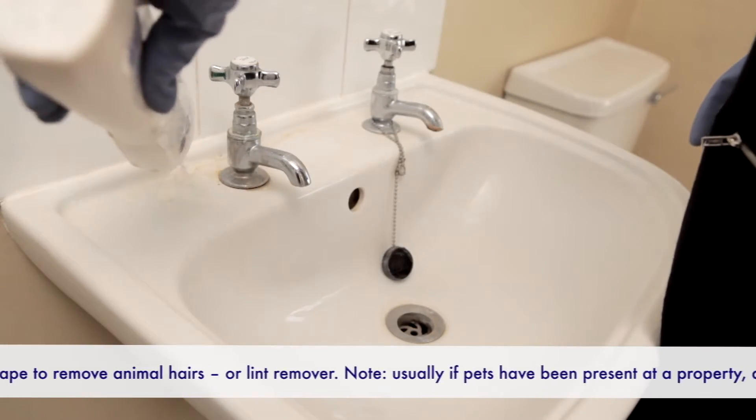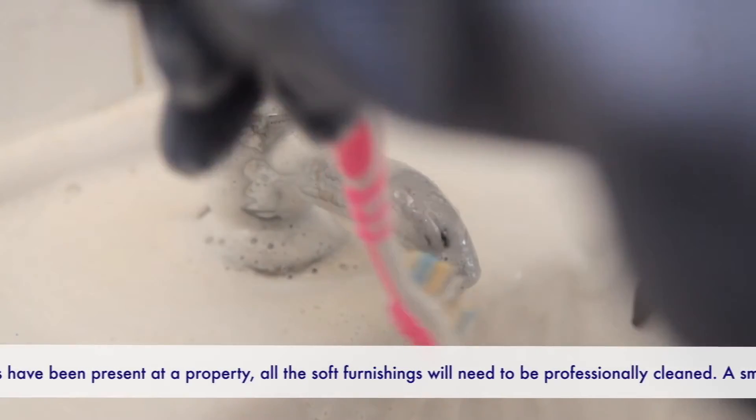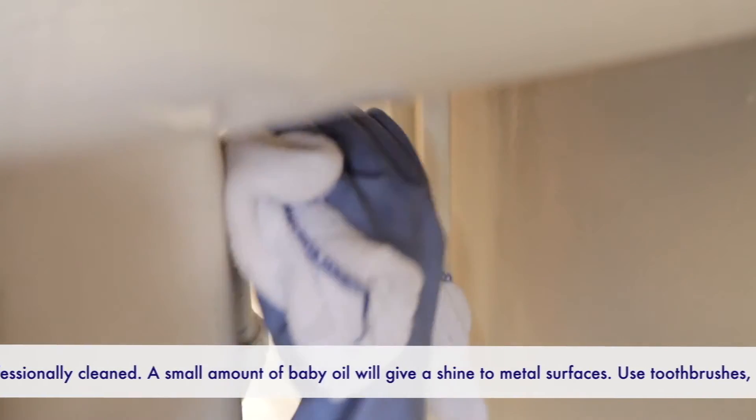Sink. Cleaning the sink is much the same method as the bath. Use cream cleaner and a cloth, and get out the toothbrush for those fiddly bits. Don't forget to clean the surrounds, the underside of the bowl, all around the pedestal and the pipes and the shelves behind.